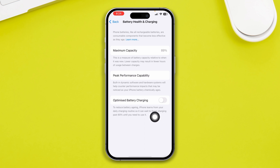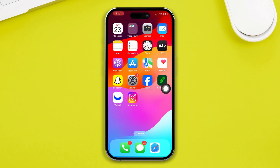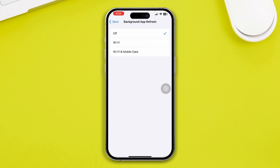If disabling that doesn't work, follow the next step. Open your Settings, scroll down to General, scroll down and tap Background App Refresh, and make sure you select Off for Background App Refresh. Sometimes enabling Wi-Fi and mobile data keeps running in the background, which can actually make your device slow to charge fast. Just disable it and check your issue.